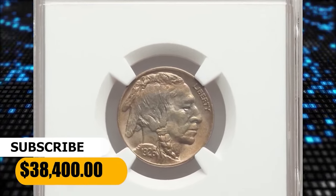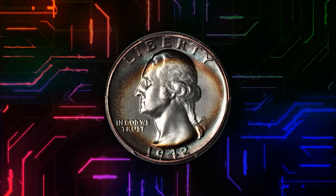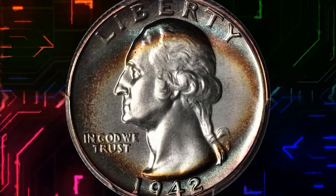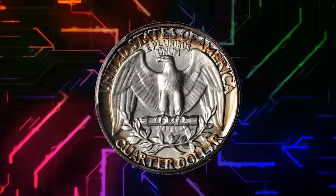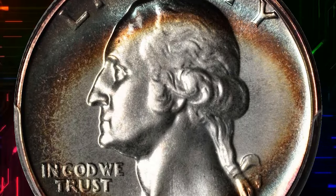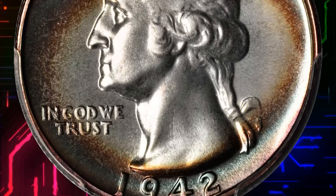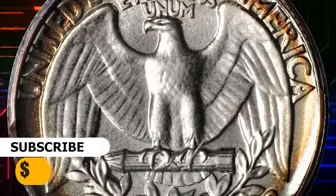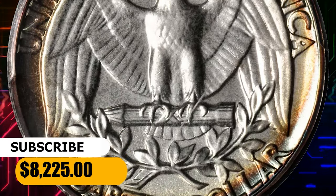There is a 1942 Washington quarter in PR-68 condition. The brilliant centers of this proof quarter are surrounded by concentric halos of crimson, blue, and sea green — applicable in nature on the obverse and in perfect circles on the reverse. It ended up selling for $8,225.